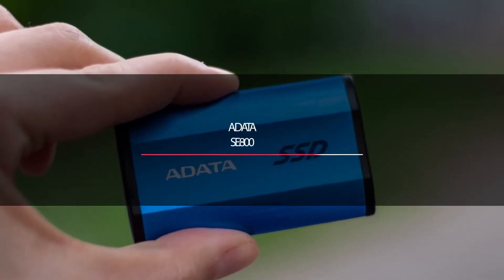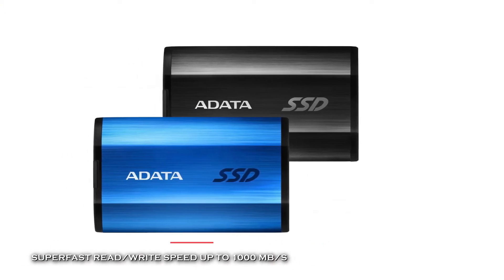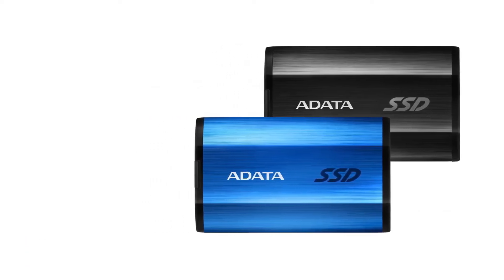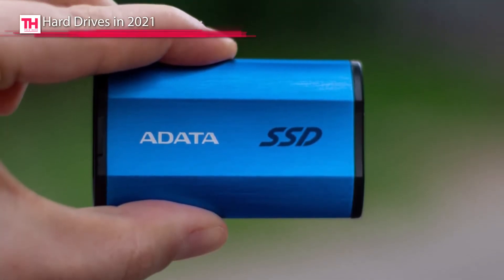Up first is the Aidata SE800. This SE800 external solid state drive is designed for ultimate mobility with its compact and lightweight form factor. Its elegant metal surface is a sight for sore eyes, and its lightweight 40-gram form factor can fit easily into your pocket.